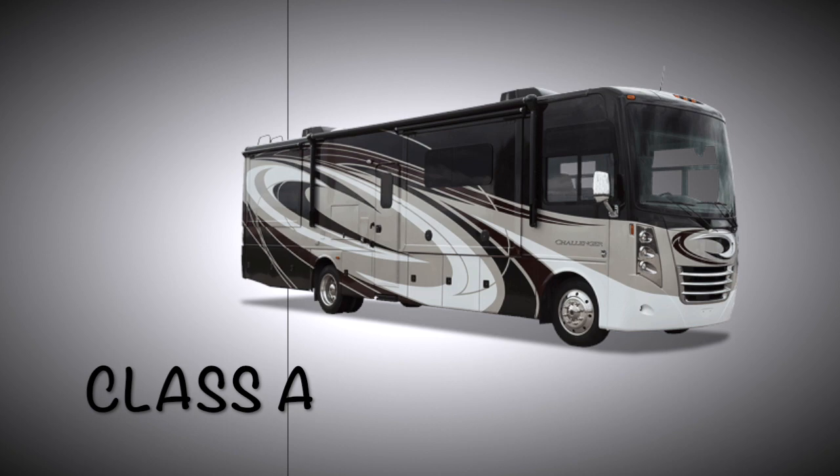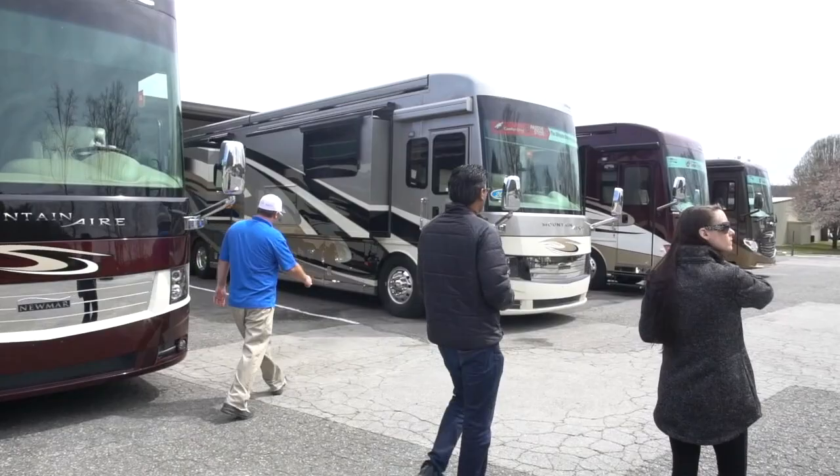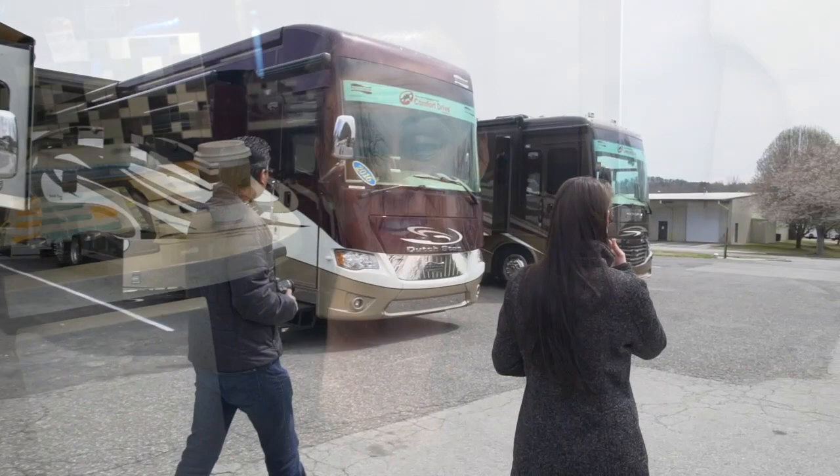There are three sizes of motor homes. The first is the Class A — those are the large buses you see on the road. There are tons of manufacturers. You could get a bus for maybe $50,000 used, but they can get really pricey — these things can go up to over a million dollars. If you're going to buy one, I suggest buying used. They range from about 20 to 45 feet, sometimes more.